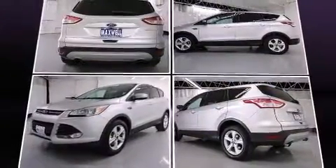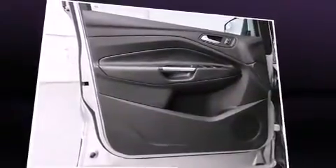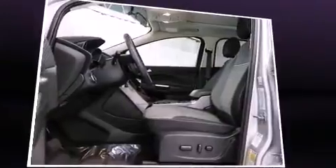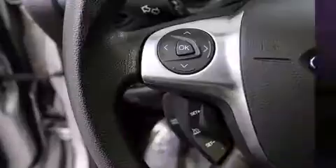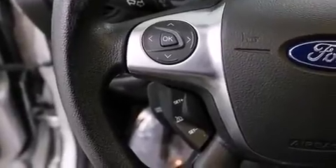Under the hood, you'll find a four-cylinder engine with more than 200 horsepower. And for added security, Dynamic Stability Control supplements the drivetrain. Turbocharger technology provides forced air induction, enhancing performance while preserving fuel economy.